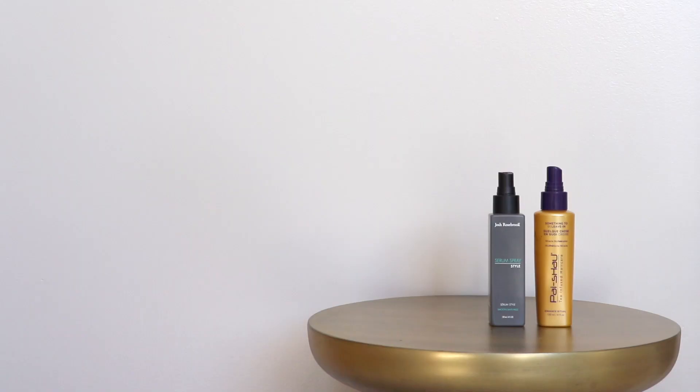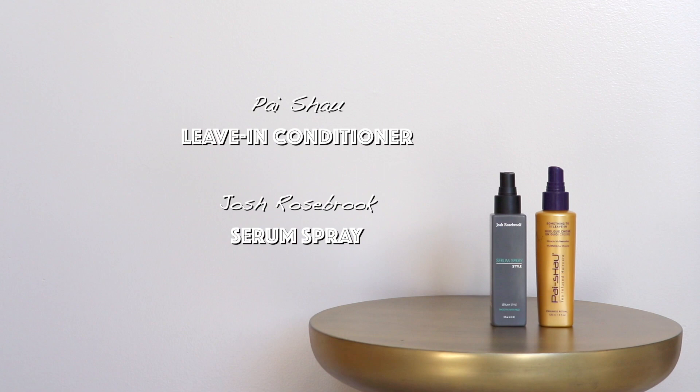Instead of traditional conditioner, I now use a leave-in conditioner spray. I really like this one by Pai Shi — I can spray it all over my head including at my roots, so all my hair gets saturated and hydrated without being weighed down. After the leave-in conditioner, I also go back with a serum spray by Josh Brozberg. It has a blend of oils including marula, argan, camellia seed, and baobab — all rich in antioxidants and nutrients to nourish the hair.